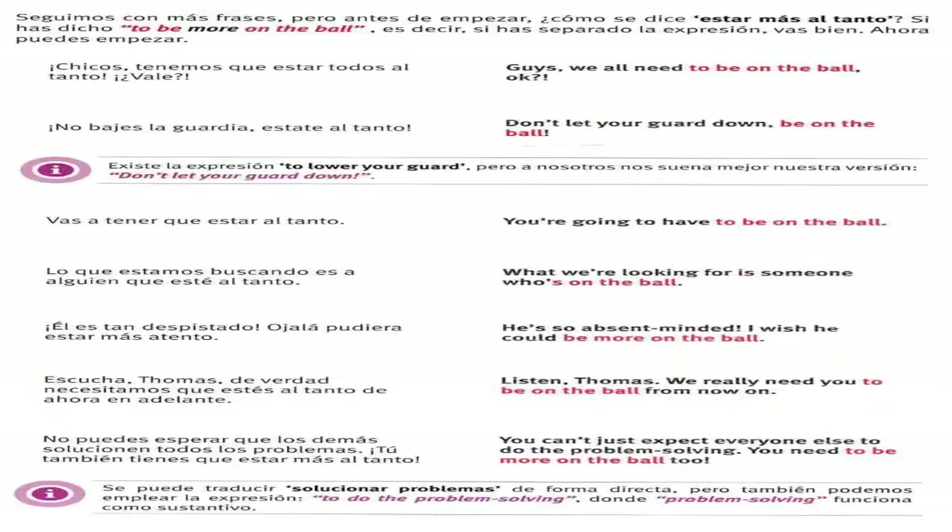Ahora cambiamos. Chicos, tenemos que estar todos al tanto, ¿vale? — guys, we all need to be on the ball, ok? No bajes la guardia, estate al tanto — don't let your guard down, be on the ball. Vas a tener que estar al tanto — you're going to have to be on the ball. Lo que estamos buscando es a alguien que esté al tanto — what we're looking for is someone who's on the ball. Él es tan despistado, ojalá pudiera estar más atento — he's so absent-minded, I wish he could be more on the ball. Escucha, Thomas, necesitamos que estés al tanto de ahora en adelante — listen Thomas, we really need you to be on the ball from now on. No puedes esperar que los demás solucionen todos los problemas, tú también tienes que estar más al tanto — you can't just expect everyone else to do the problem solving, you need to be more on the ball too.